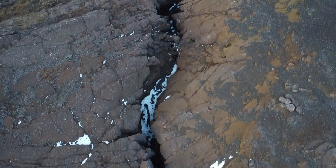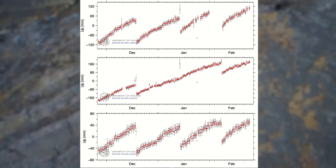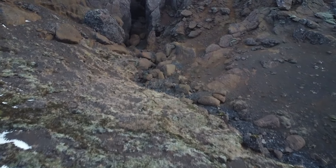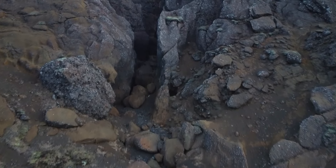Beginning with Svartsengi. As mentioned, uplift continues at the same rate it's been on for the past 4 months, so we can expect this eruptive cycle to continue — that is, an eruption every 27 days or so.